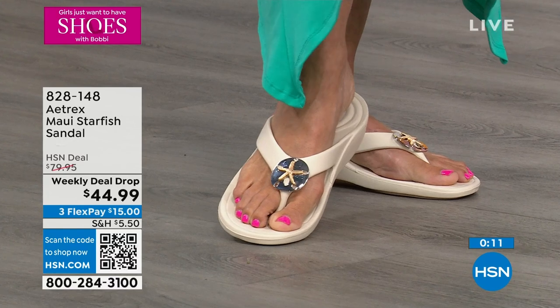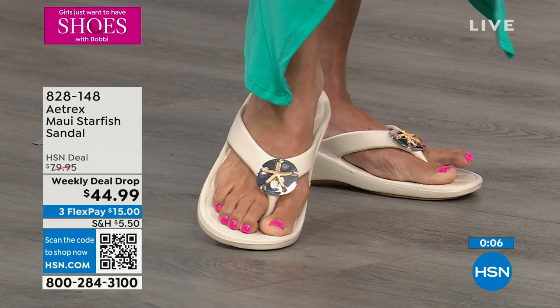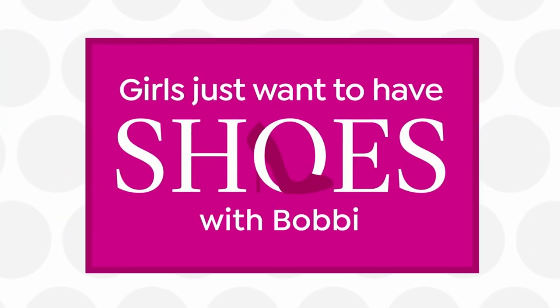We are moving right on into the sparkle thong sandal. It's a very quick look at the sparkle thong sandal today. Let me just pick these up over here — I just grabbed this one.